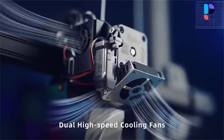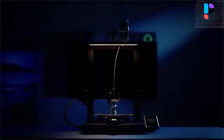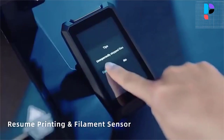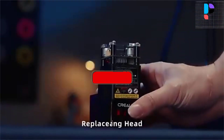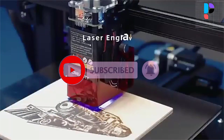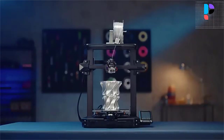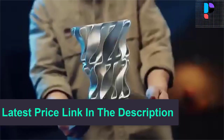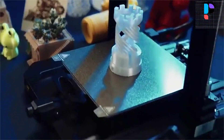Once printing completes, users can remove the printed model effortlessly with just a slight bend. Equipped with CR Touch, the 16-point automatic leveling can complete quickly with compensation for point printing height on the heat bed, saving much time. The brand new brass nozzle can withstand up to 300 degrees Celsius printing temperature and is compatible with multiple filaments.